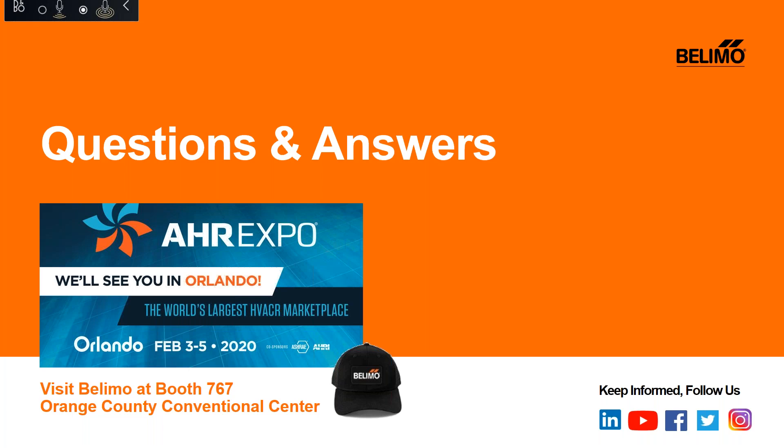Do you have smoke sensors for HVAC? At this time, the short answer is no, but we are working and looking at technology in that area.